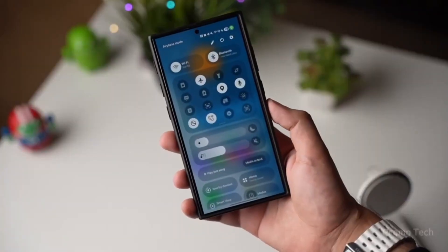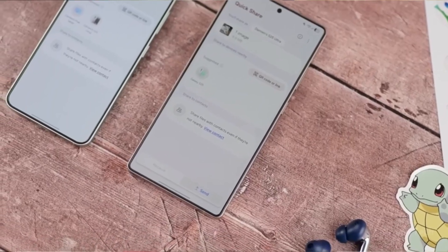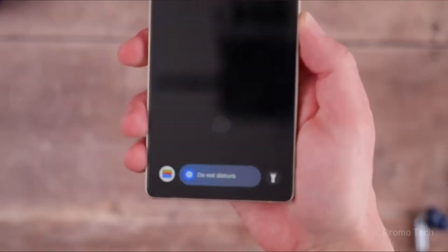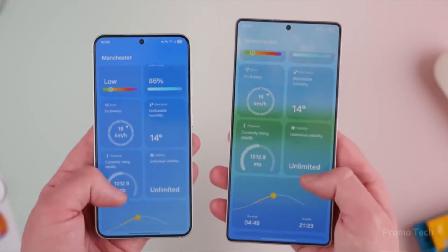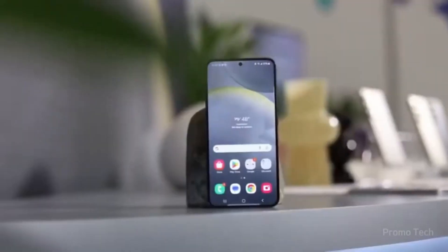The apps you use daily have gone through subtle but important transformations. Gallery doesn't just look fresher with its two-tone blur effect and cleaner icons — it also unlocks new options like private albums tucked away in Gallery Labs. My Files trades in its chunky, blocky design for a sleeker list that shows you more at a glance. Even Samsung Internet adopts this streamlined look, making browsing feel less cluttered.